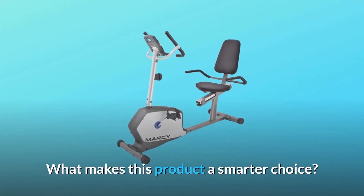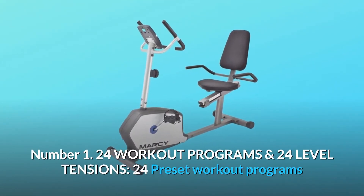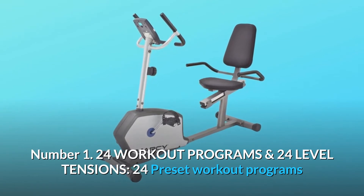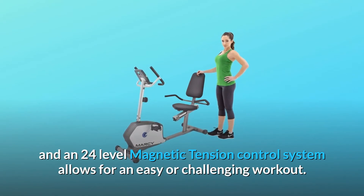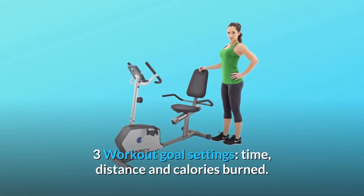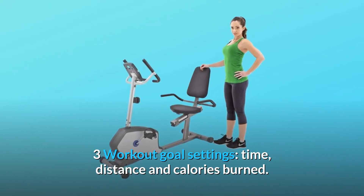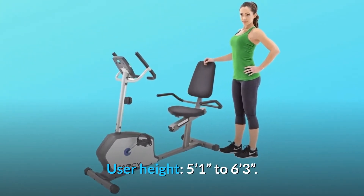What makes this product a smarter choice? Number 1: 24 workout programs and 24-level tensions. 24 preset workout programs and a 24-level magnetic tension control system allows for an easy or challenging workout. 3 workout goal settings: time, distance, and calories burned. User height range: 5 feet 1 inch to 6 feet 3 inches.